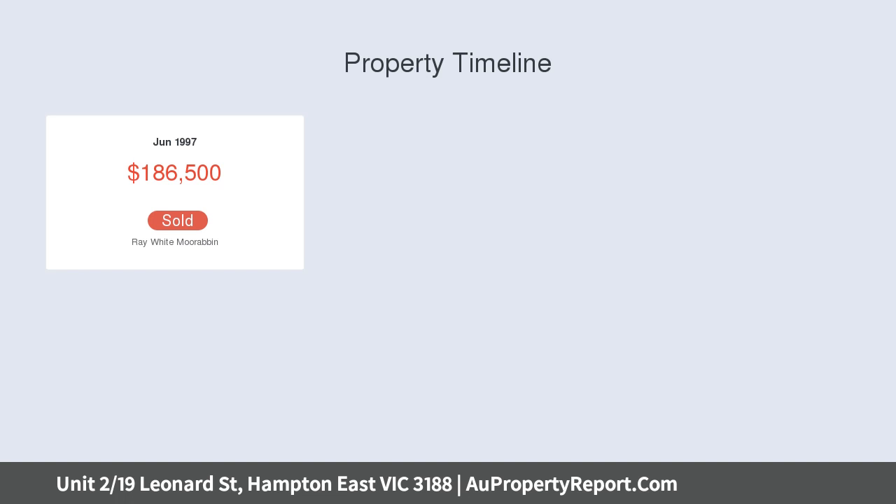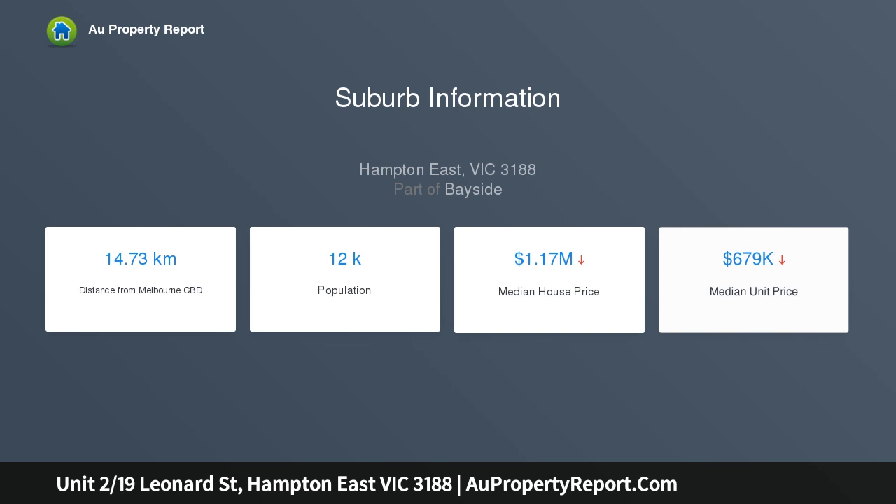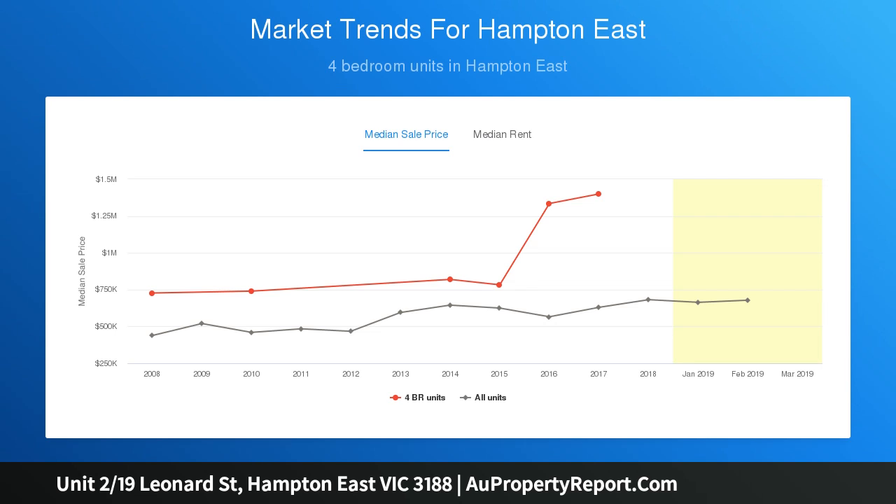Make no mistake, this elegant town residence of house-like proportions has something for everyone, from small and large families to recent downsizers and market entrants. Perfectly positioned opposite neighbourhood parkland and serenely set towards the rear of a boutique block of just two.